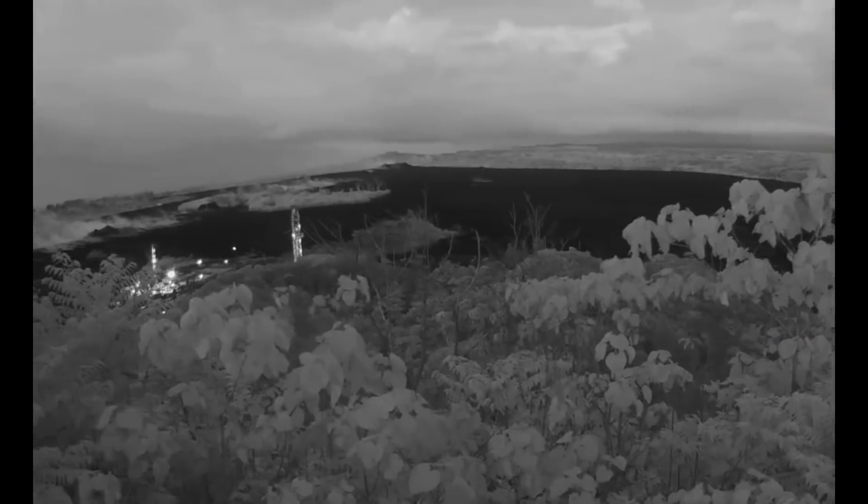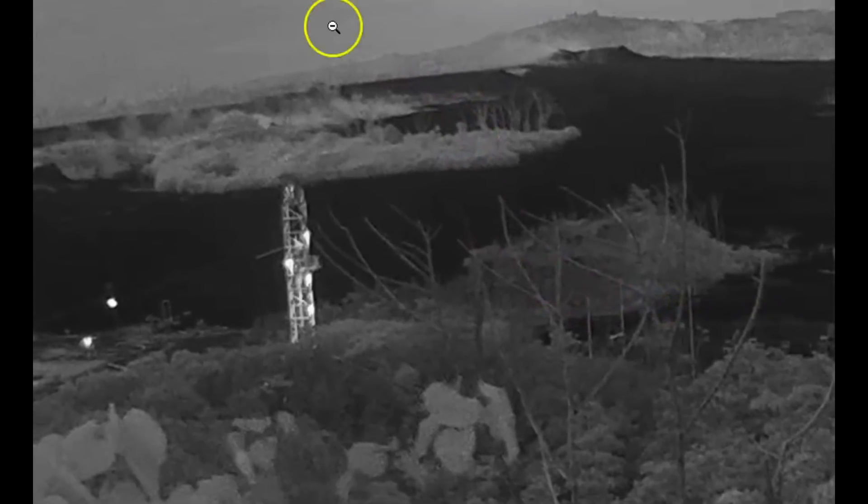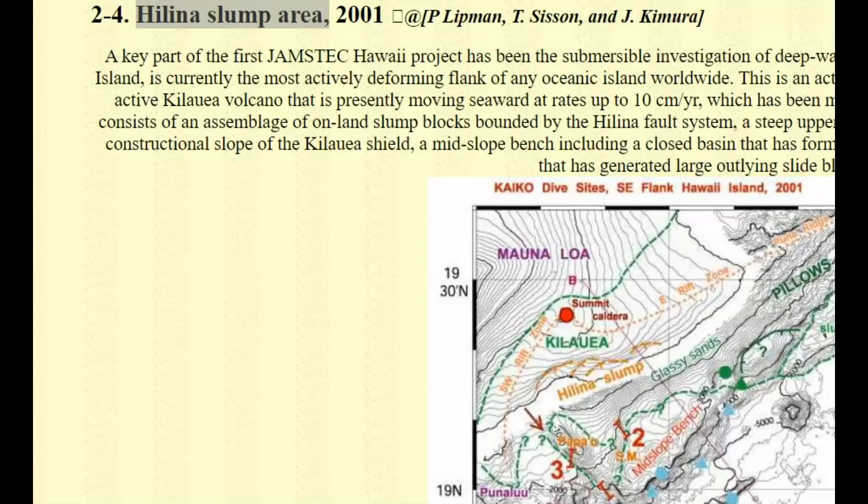It's currently 5:36 a.m. in Hawaii. I'll bring this over and enlarge it — I talked about this before, showing the heat coming up. And this is a hydrothermal power station that they're working to get back online.